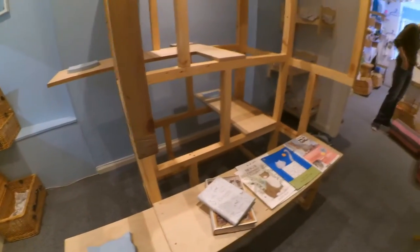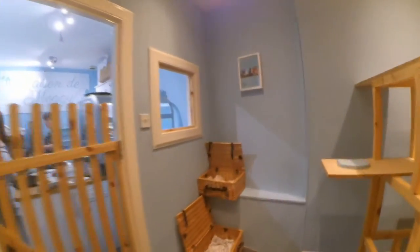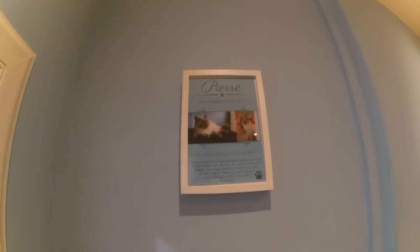Some cat cafe cats are available for adoption, but this cafe is the home for these beautiful fur babies. They have the names, breeds, and other information on each of the cats framed.